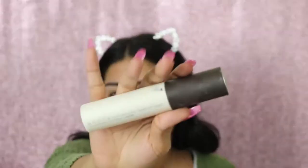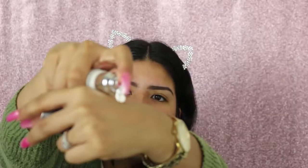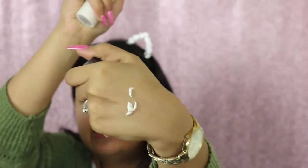Next I'm going to apply primer. This is the BECCA Shimmering Skin Perfecter Primer — it's a little shimmery, in the shade Pearl. They have different shades but I just chose the lightest one.